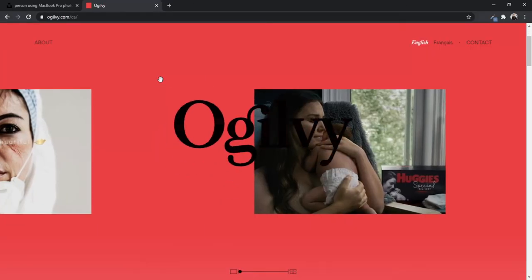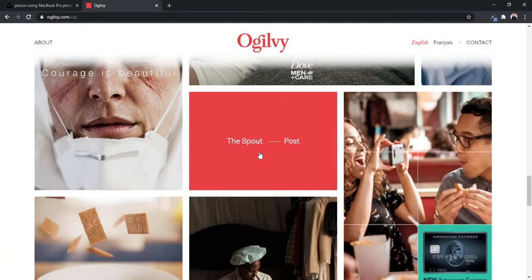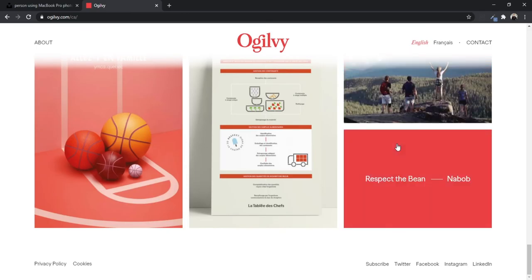I love how Ogilvy does this on their Canadian website. They're one of the biggest agencies in the world, so of course they're amazing at copywriting. As soon as you land on their website, there's a quick, simple sentence that sums up what they do — with their portfolio as an example. They could have written a thousand words on their achievements, their goals, what they've done for clients, but they just summed it up really quickly and allowed their portfolio and other things to speak for itself.